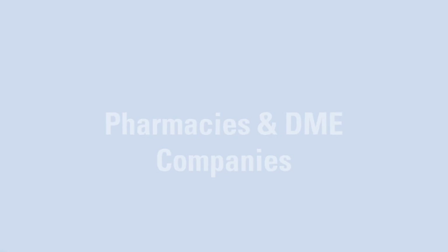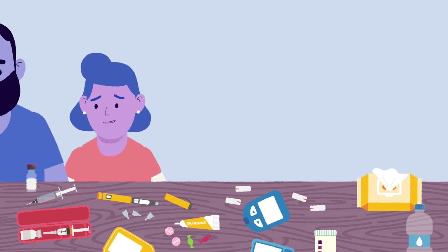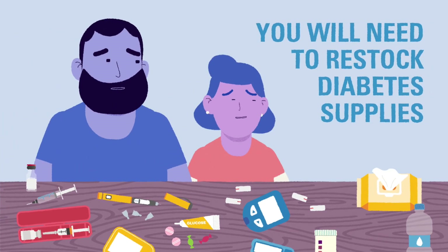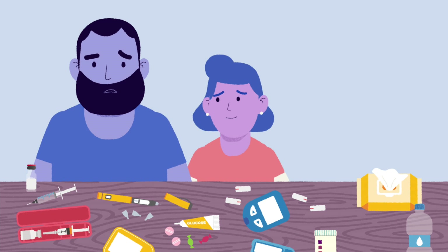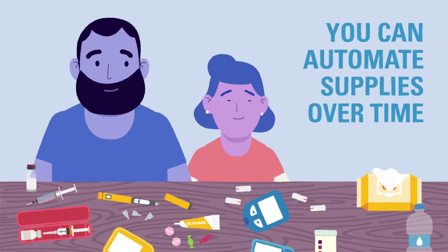By this point, you may be aware of just how many supplies are involved in taking care of type 1 diabetes. Inevitably, there will come a time when you need to restock these supplies. Unfortunately, there can be some amount of confusion about where to obtain certain supplies. There are not many one-stop shops when it comes to diabetes, but with time you can automate your child's diabetes supplies so they show up on your schedule.